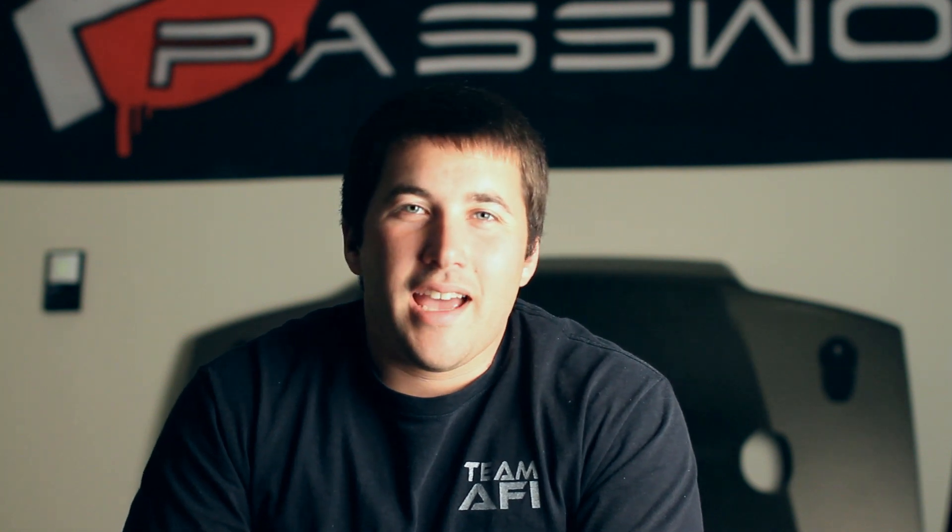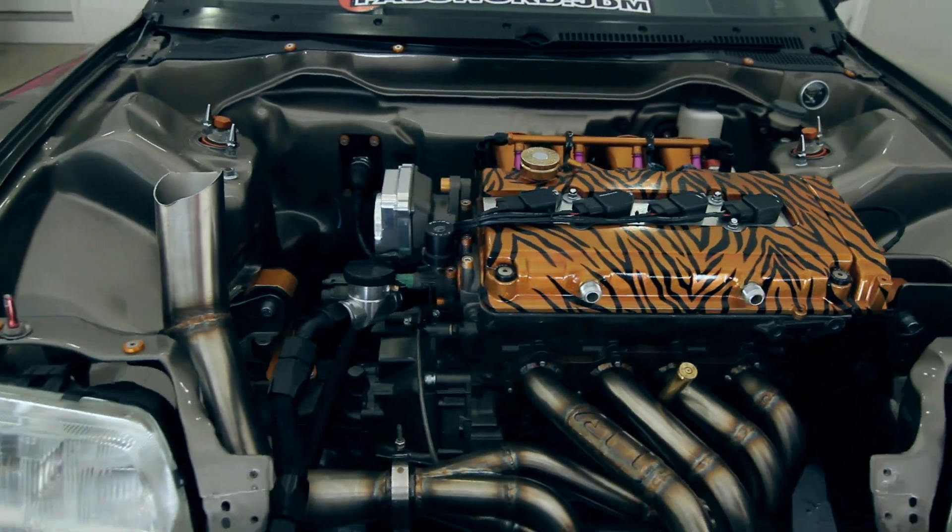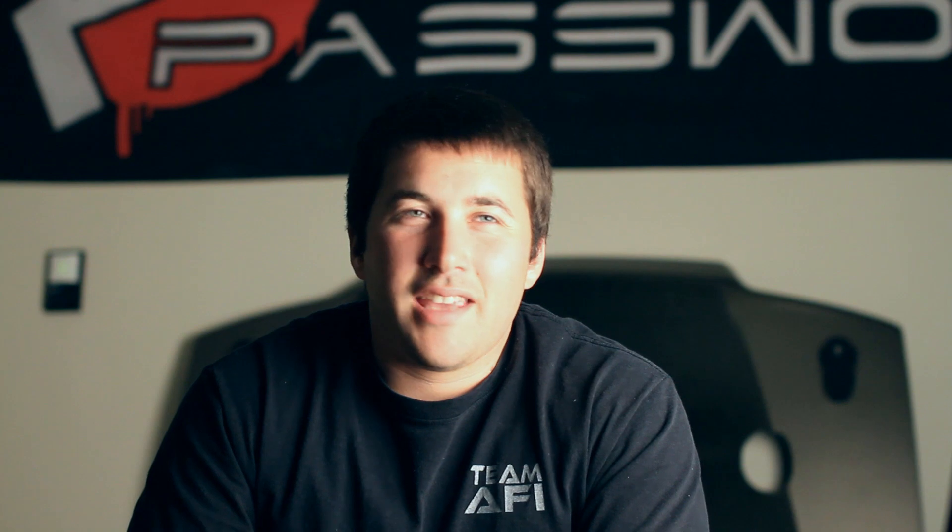I actually got the idea for my valve cover in a dream and decided, hey, let's try it. When it stood out, I didn't care if people liked it or not — it was something that identified me in my car.